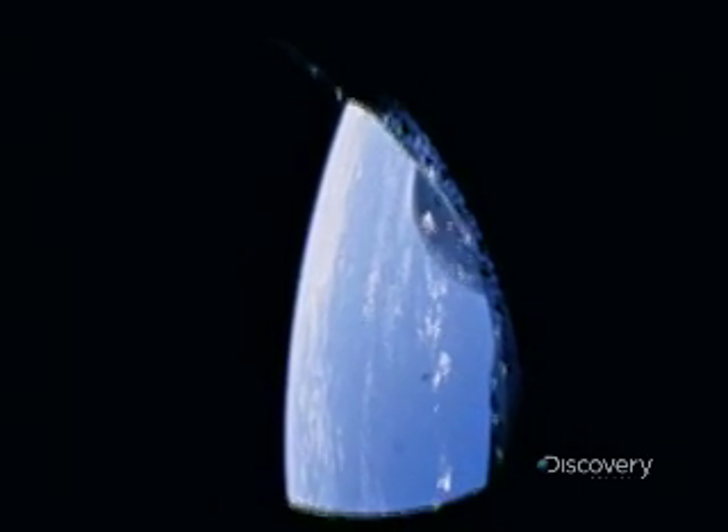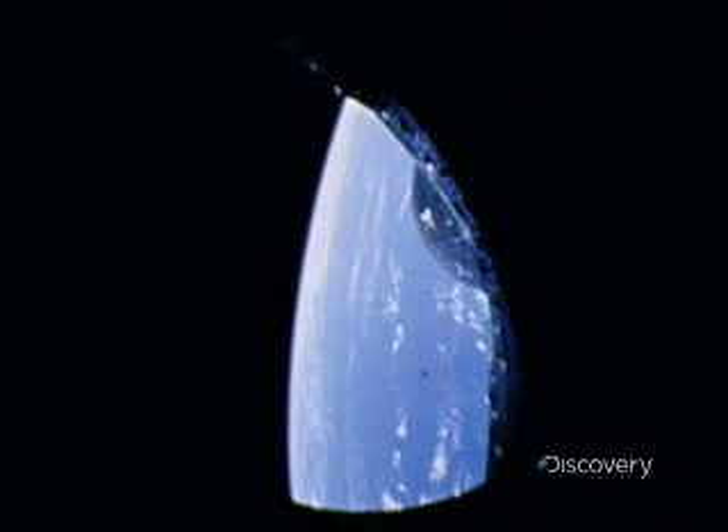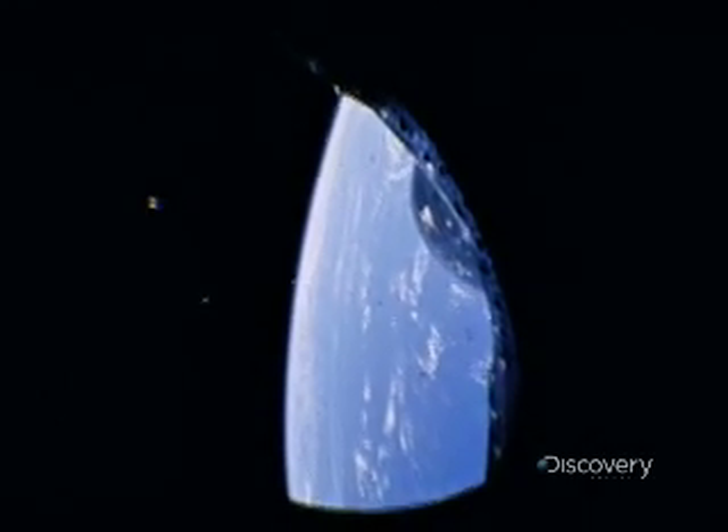This is an onboard camera, Gemini 2, looking through the spacecraft window. The film is reproduced at four times normal speed.